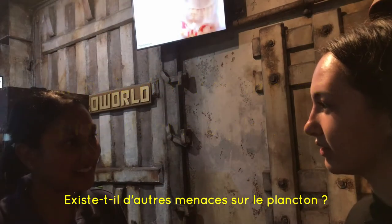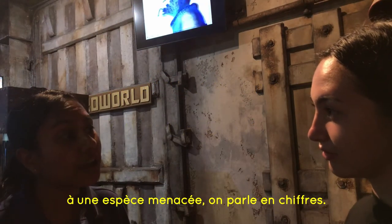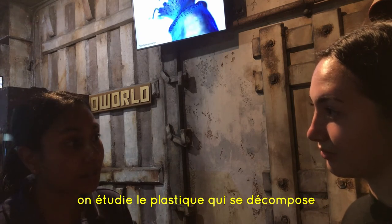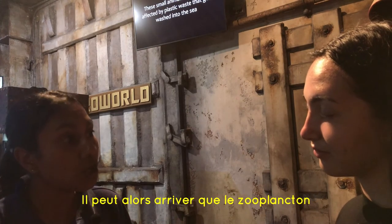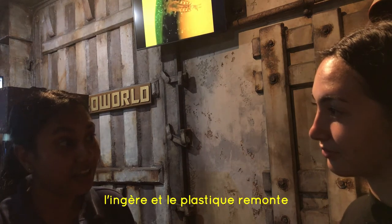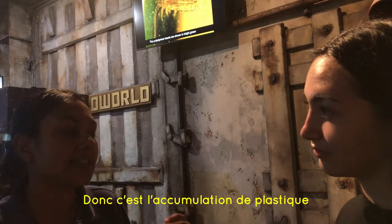Do you know what are the threats to plankton? So generally with plankton, normally when we look at threats, we look at numbers. But in this case, with plastic breaking down into little microplastic pieces, it normally floats around the ocean. What then happens is some plankton consume that, because they do feed, and it moves up the food chain and accumulates — bioaccumulation of that plastic.